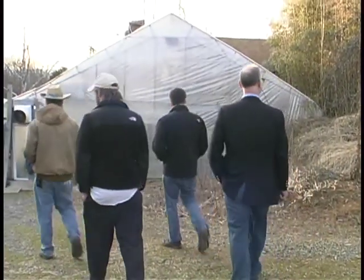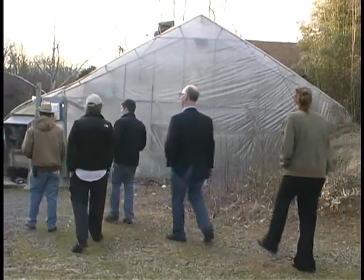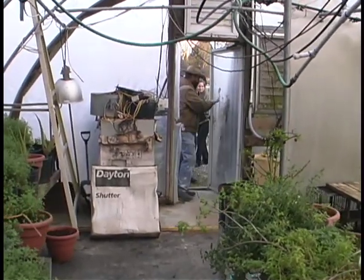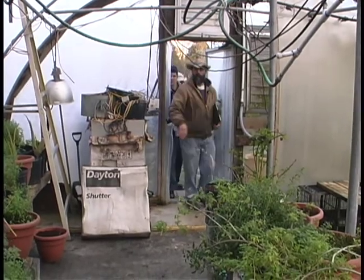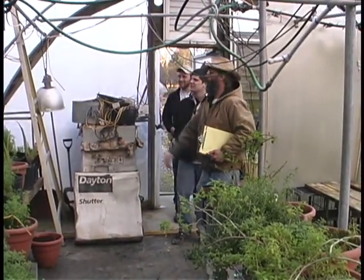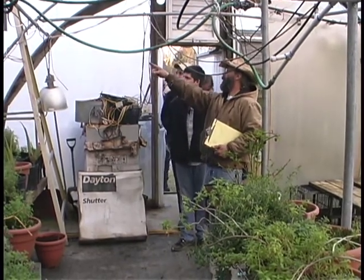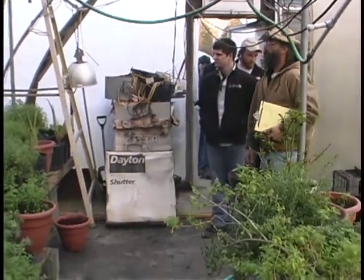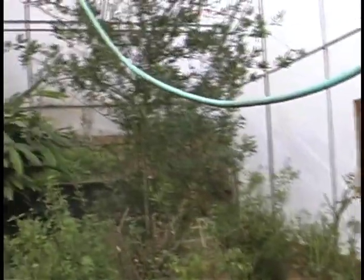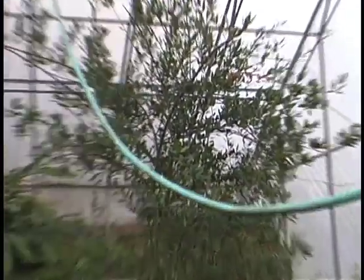Here we have things actually growing in the ground. That's a bay laurel — we get fresh bay leaf. We just harvest them and put them in the cooler; we never actually physically dry them.